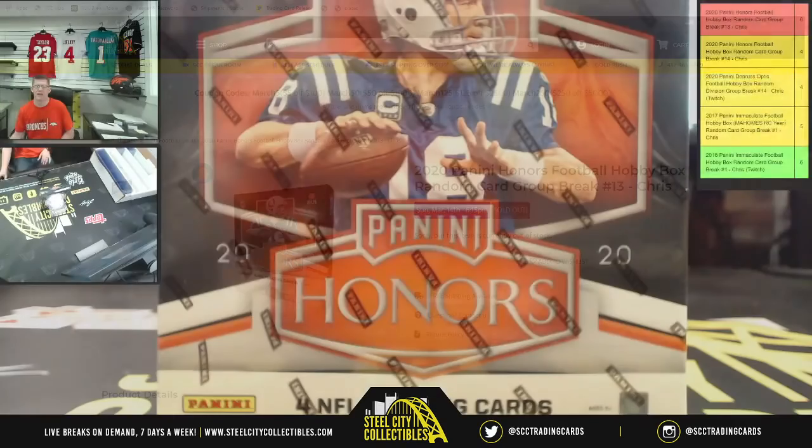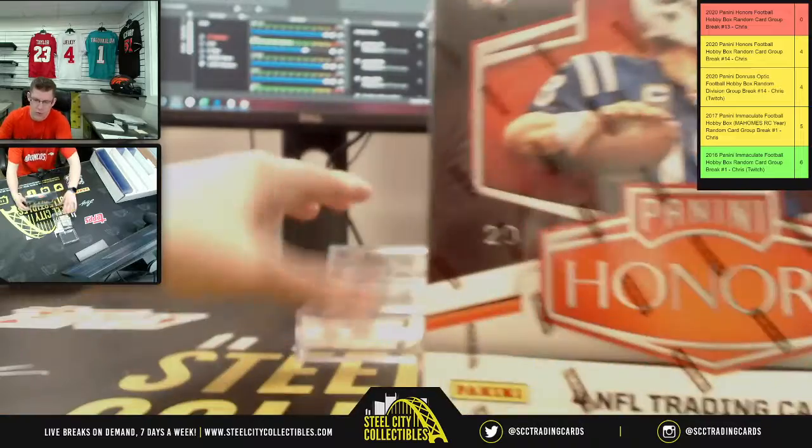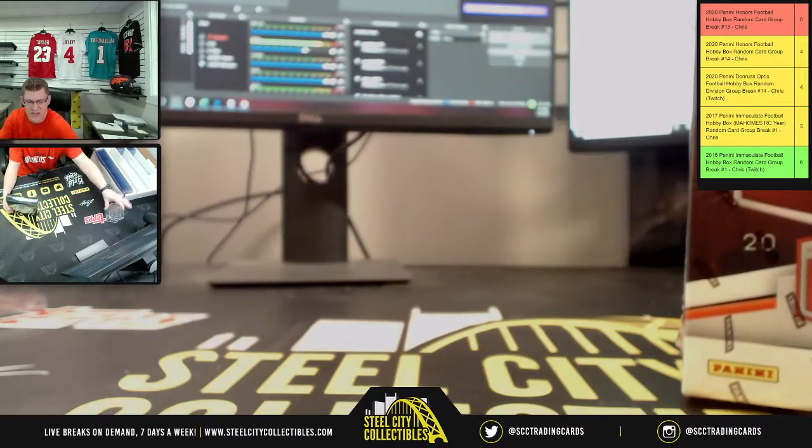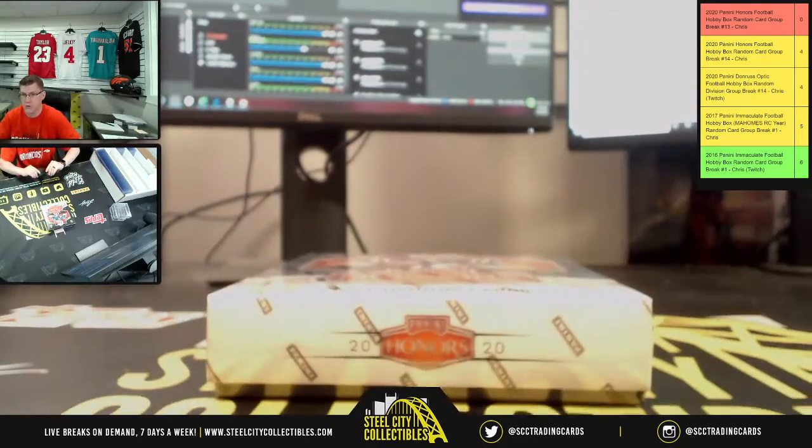Let's see what's in the box. I forgot I had these behind it to help prop it up — it wasn't standing up on its own, so I had these little cases to help do that.